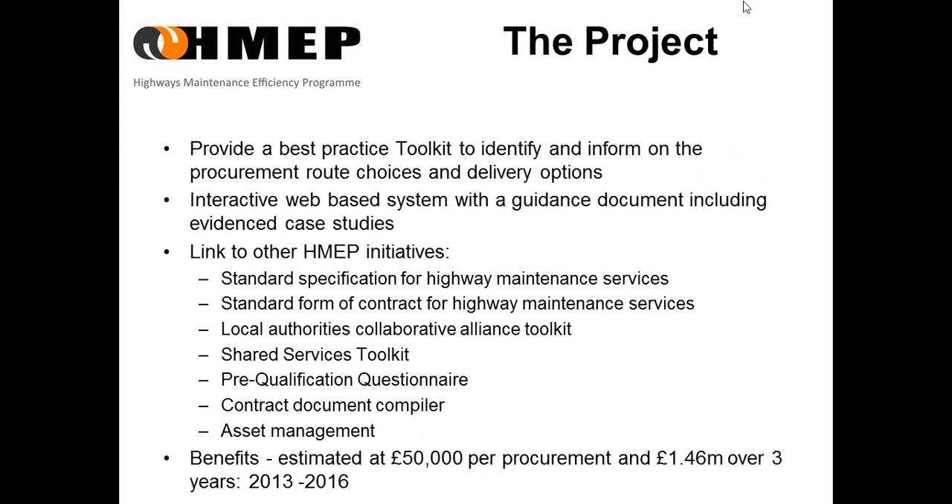The project brief was to provide a best practice toolkit to identify and inform on the procurement route choices and delivery options available. It was to be an interactive web-based system with a guidance document that included evidenced case studies. It was to link to other HMEP initiatives, such as the standard specification and the standard form of contract, so that we didn't duplicate other work that was going on.